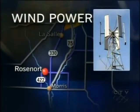The winds of change are blowing in southern Manitoba. While we've seen massive wind turbines pop up in places like St. Leon, new technology was unveiled today in Rosenort. CTV's Joe Olson reports the wind is being harnessed to power individual buildings.